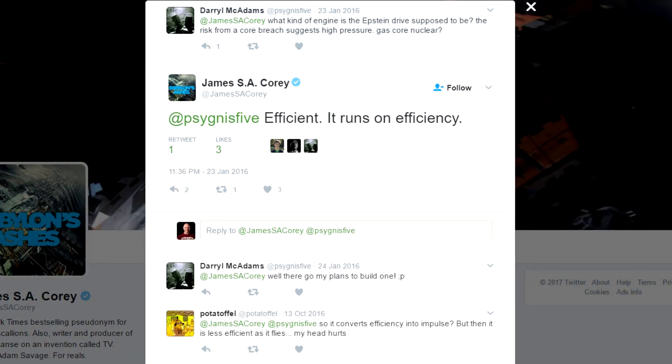In reality, The Expanse is a series of stories and the engines are primarily intended to be gizmos that enable storytelling. Because of this, the writer doesn't go into great detail about how they work, in the same way that writers of contemporary fiction don't tend to detail the engines on cars — they're just part of the background. When asked about what they run on on Twitter, the author jokingly replied: 'efficiency.'